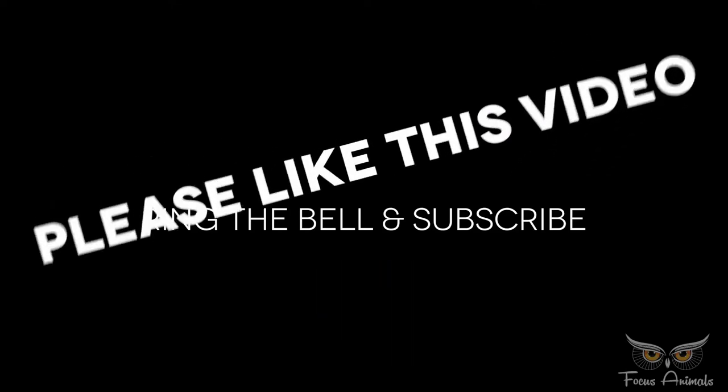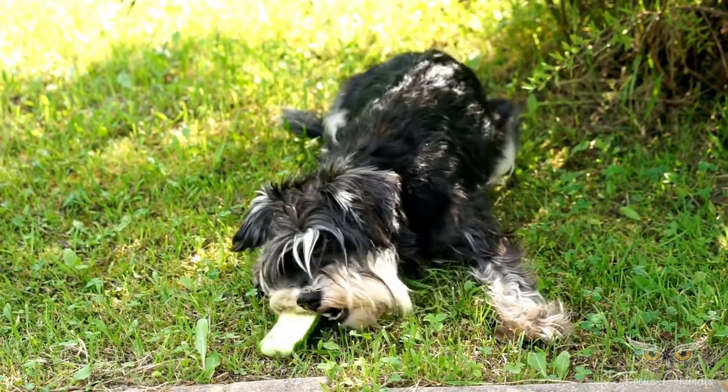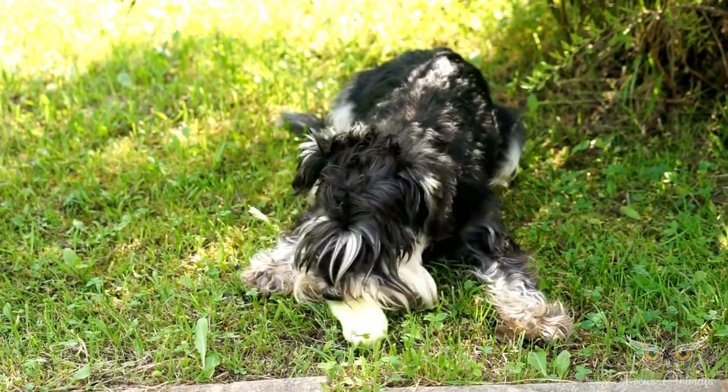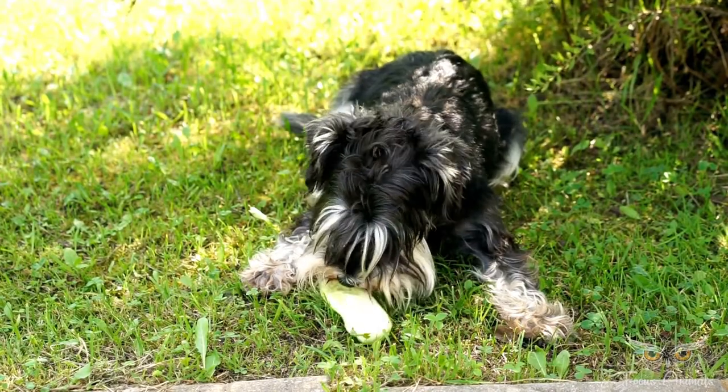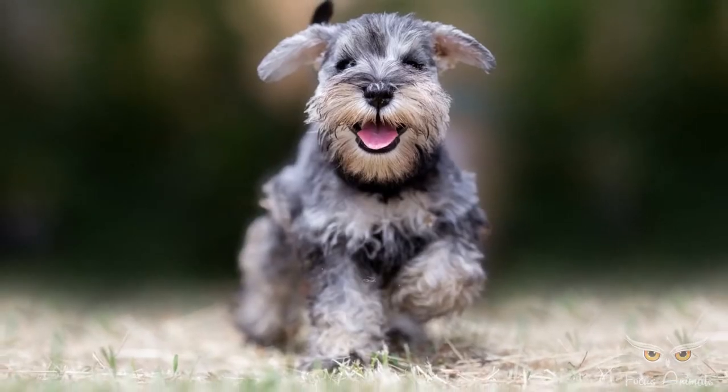The miniature schnauzer is the most popular schnauzer breed and remains one of the most popular worldwide, primarily for its temperament and relatively small size.